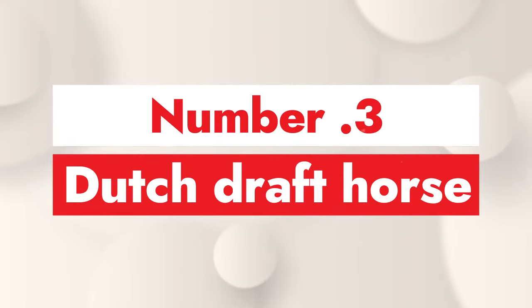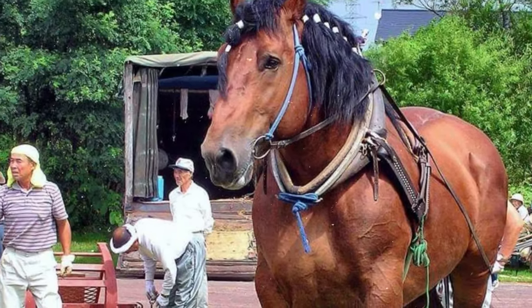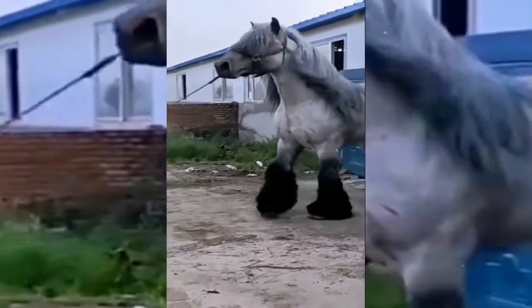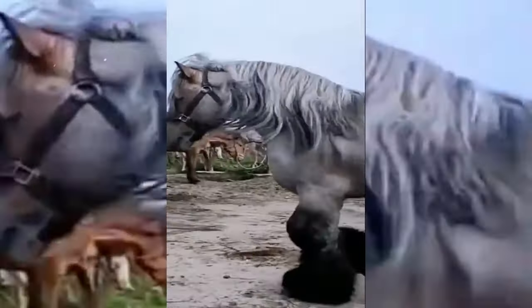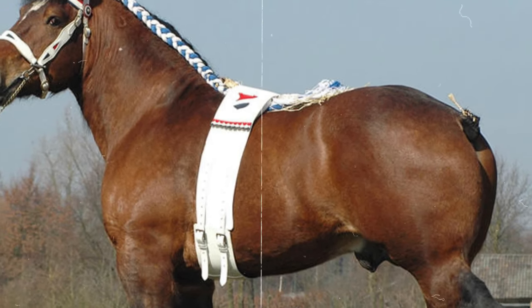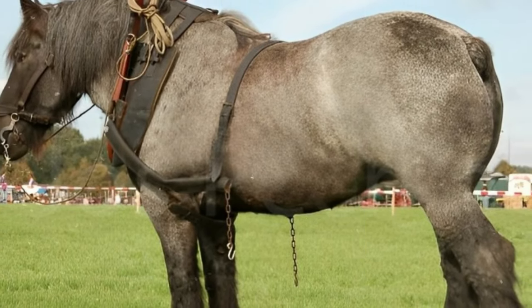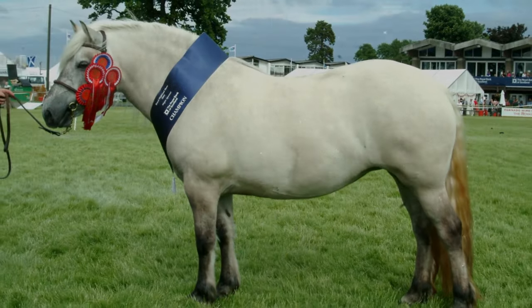Number 3: Dutch Draft Horse. The Dutch Draft Horse first came about in 1918, when a team of breeders decided to see what would happen if they were to take a Bravet and an Ardennes horse and combine both breeds. The result was quite a shock to everyone involved, as the love child of that mixture ended up taking on the best traits from both breeds, disregarding all of the negatives. As such, you can see that the Dutch Draft horse is a very well-built horse with quite a handful of muscle. It is actually the heaviest breed to have ever come out of Holland.